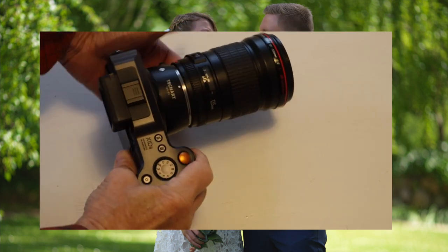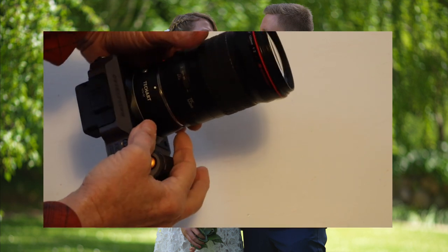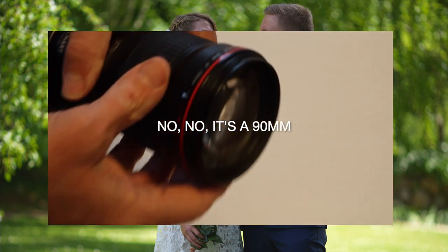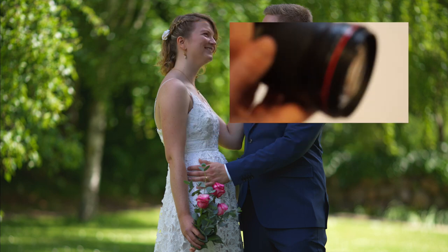Another camera I love to use is the Hasselblad X1D Mark II with an adapted lens from Canon — a 13mm f2 lens — and it gives really awesome images.